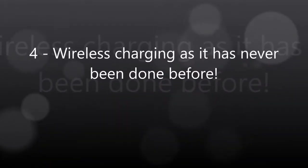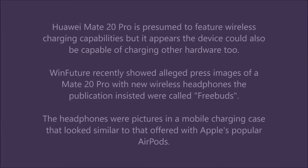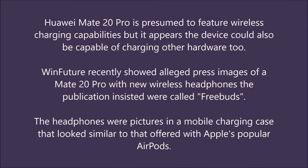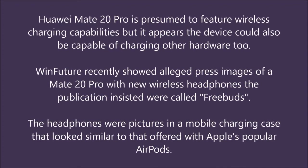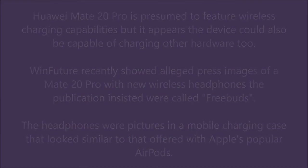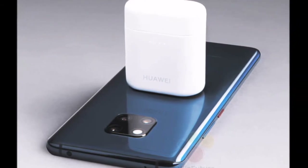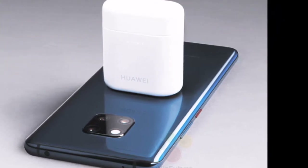Wireless charging as it has never been done before. The Huawei Mate 20 Pro is presumed to feature wireless charging capabilities, but it appears the device could also be capable of charging other hardware too. WinFuture recently showed alleged press images of the Mate 20 Pro alongside new wireless headphones called FreeBuds, pictured in a mobile charging case similar to Apple's AirPods case. The leak suggested the FreeBuds case could be placed on the rear of the Mate 20 Pro for charging, meaning the phone could not only receive wireless charge but also deal it out.